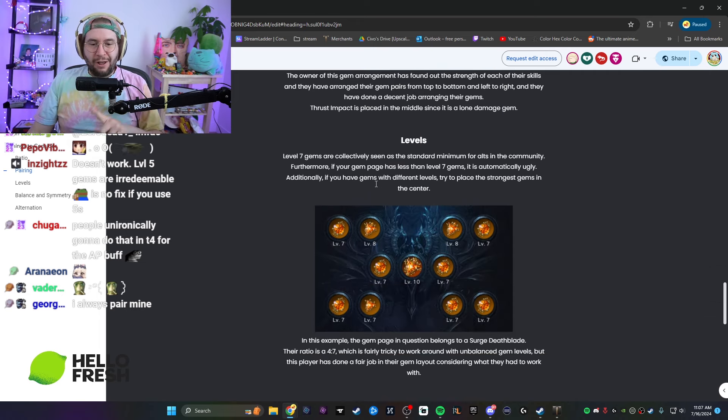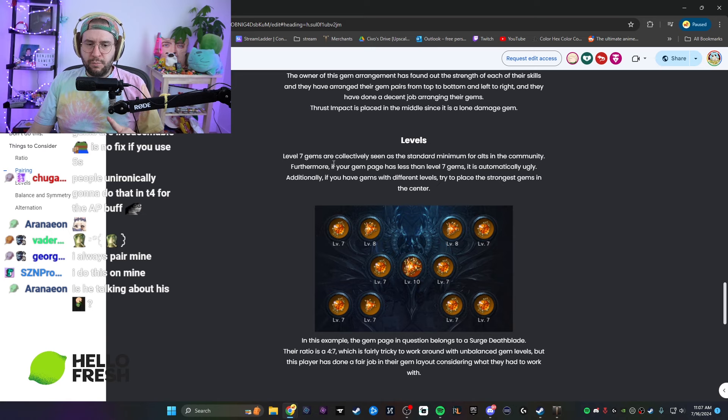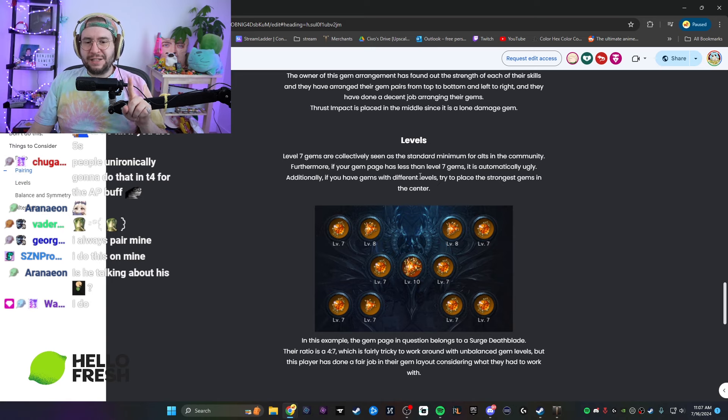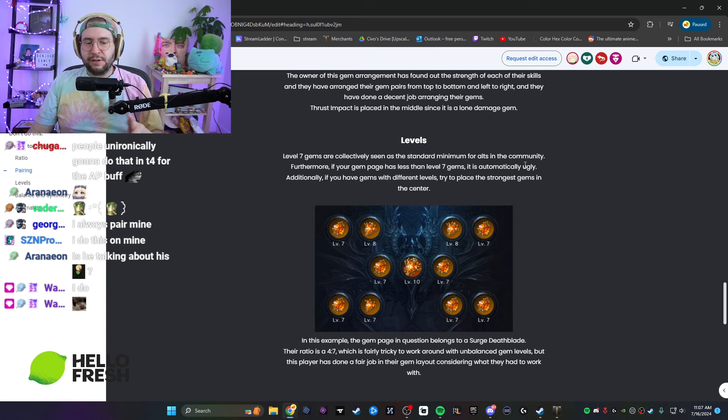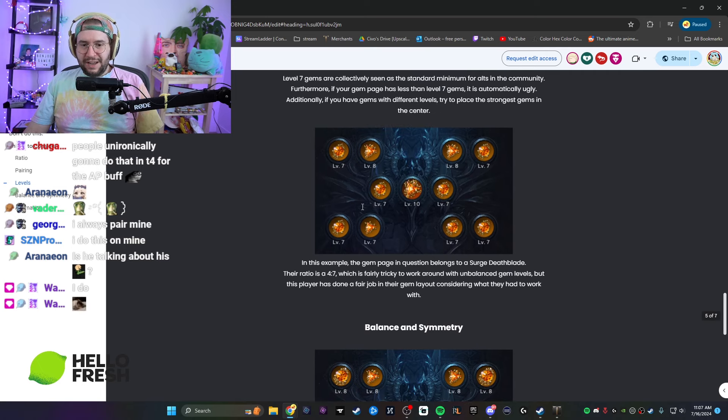Now levels — this is important. Level seven gems are collectively seen as a standard minimum for alts in the community, and that's true. Furthermore, if your gem page has less than level seven gems it is automatically ugly — also true. Additionally, if you have gems with different levels, try to place stronger gems in the center — that is also true.